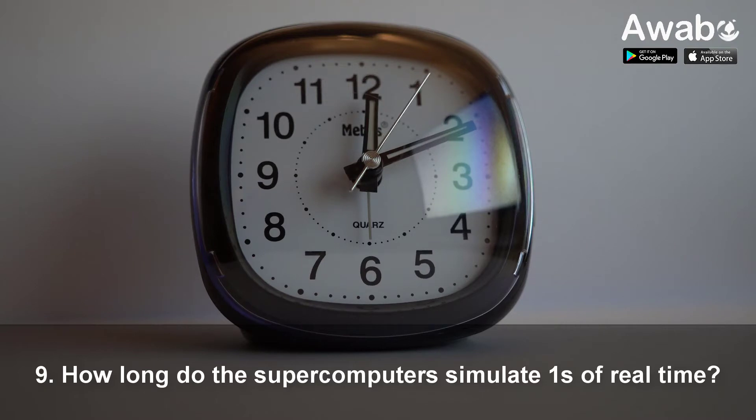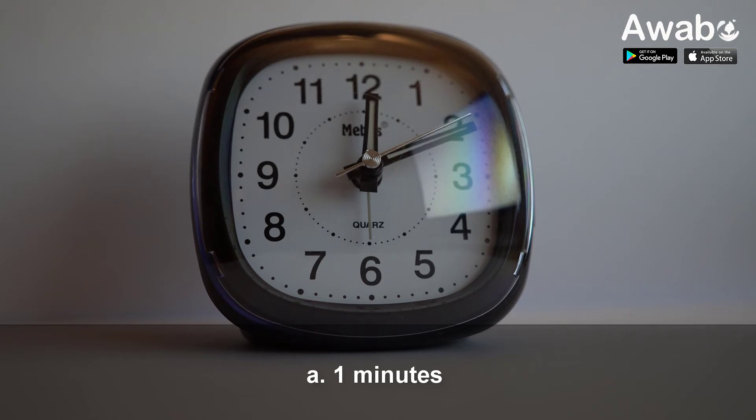Question 9: How long do the supercomputers take to simulate one second of real time? A. One minute. B. A couple of minutes. C. Several seconds. D. One second.